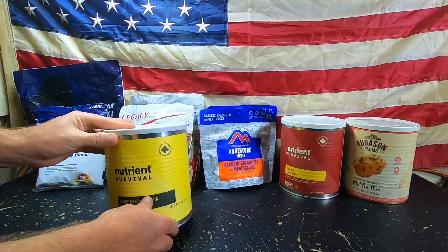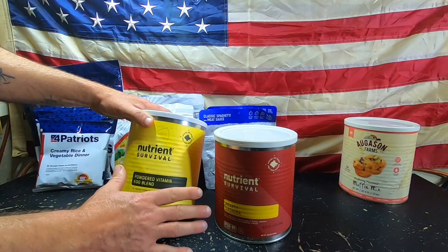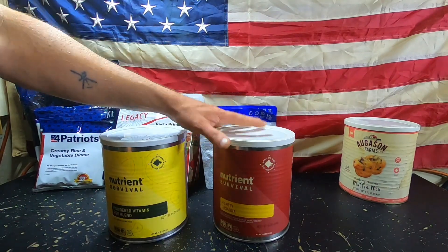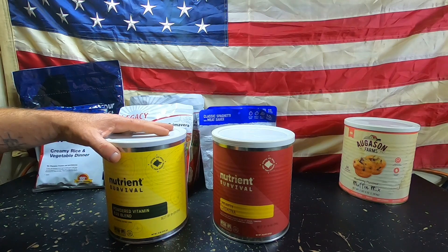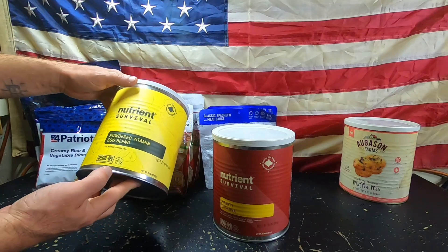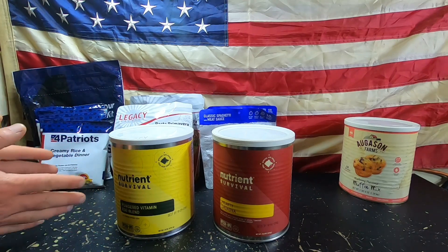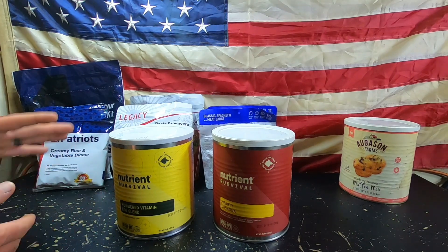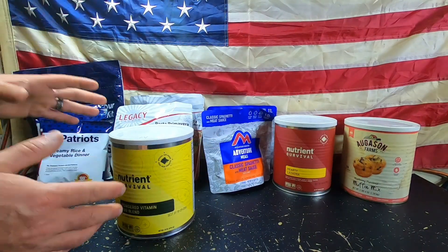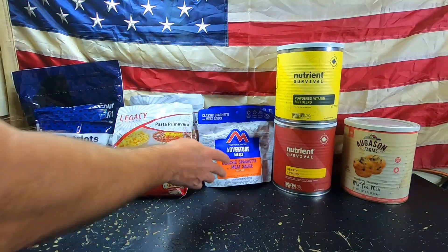We recently teamed up with Nutrient Survival. We are affiliated with them. Here are their meals — the Powdered Vitamin Egg Blend and the Hearty Lasagna are my two favorites. They do have other flavors and meal types as well. Nutrient Survival comes in number 10 cans, and they also have smaller backpack pouches — usually single-serving sizes. Having food that's going to last for a very long time is very important, and we do stock up our long-term food stores with this.